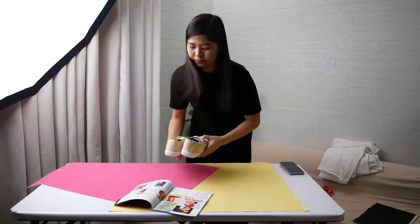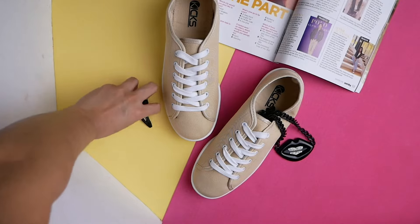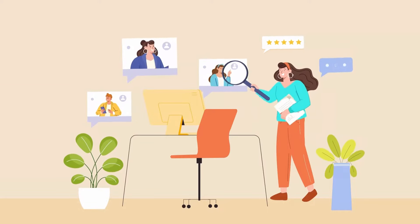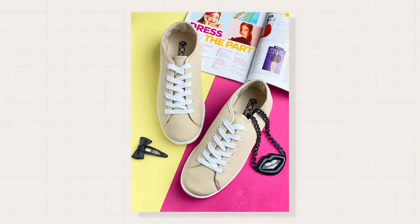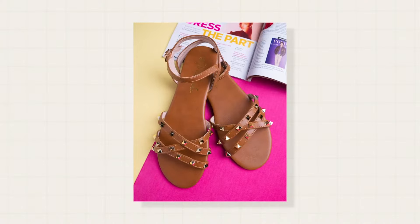Are you a small business owner debating whether to photograph your own products or hire a professional photographer? It's understandable. Professional photography services can be expensive, so opting to do it yourself can be a tempting alternative. However, there's a catch — you need to learn how to photograph your products exceptionally well to make this option worthwhile.